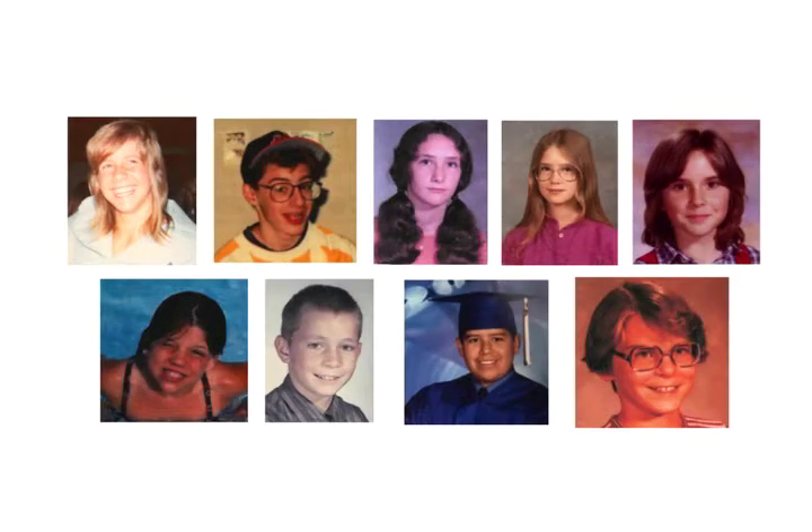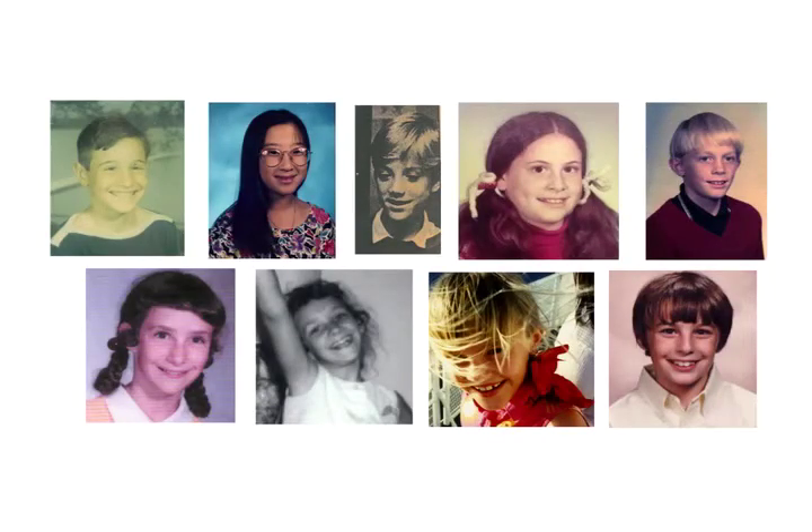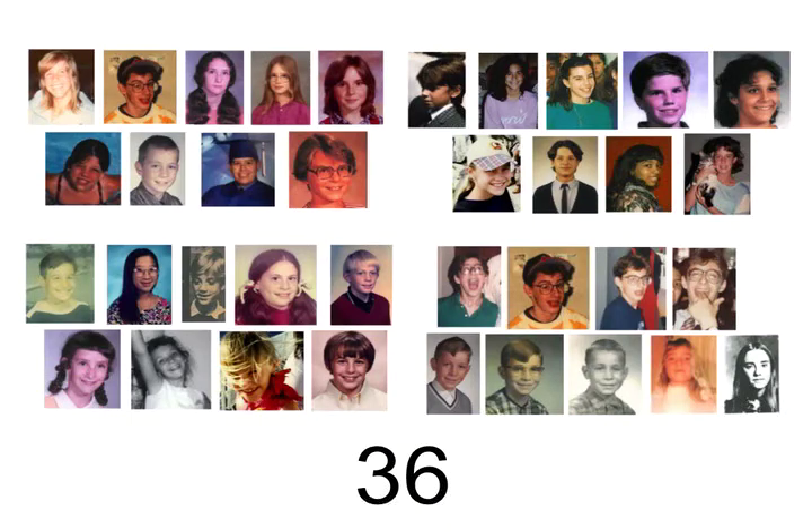If three-fourths just left, this group of nine represents one-fourth. So we need three more-fourths. Here's the second-fourth. Here's the third-fourth. And here's the fourth-fourth. So there's four groups of nine people to make 36 people.